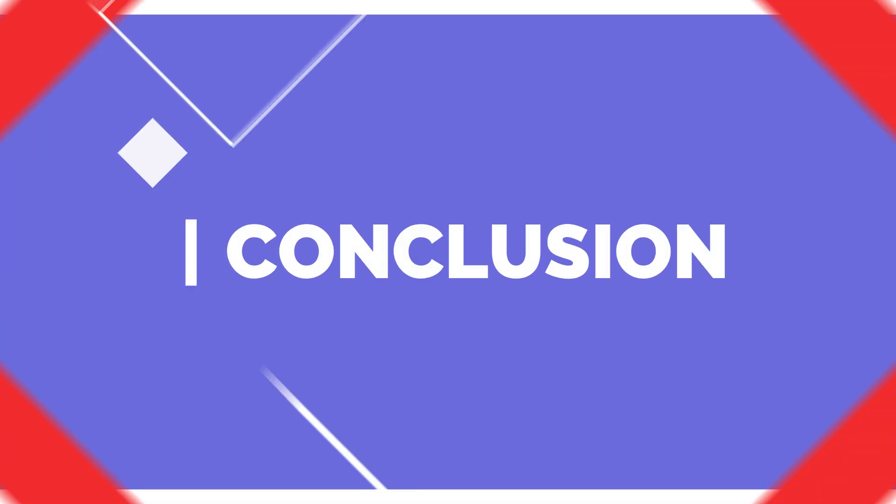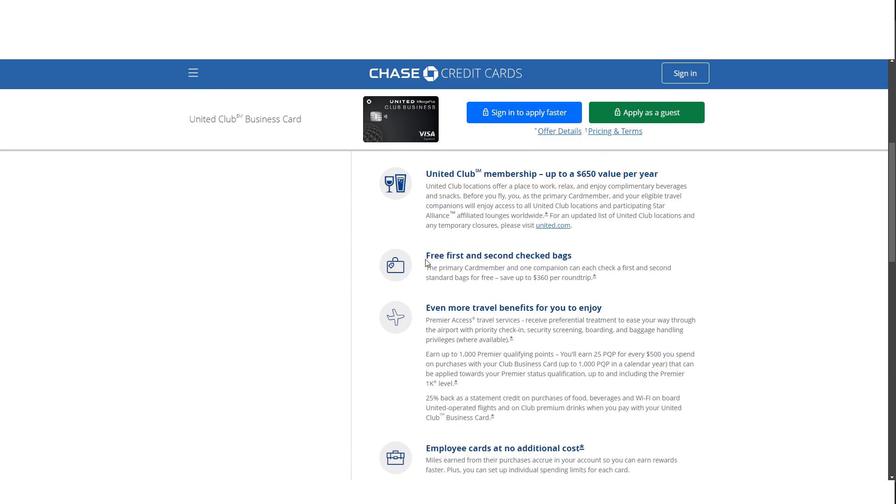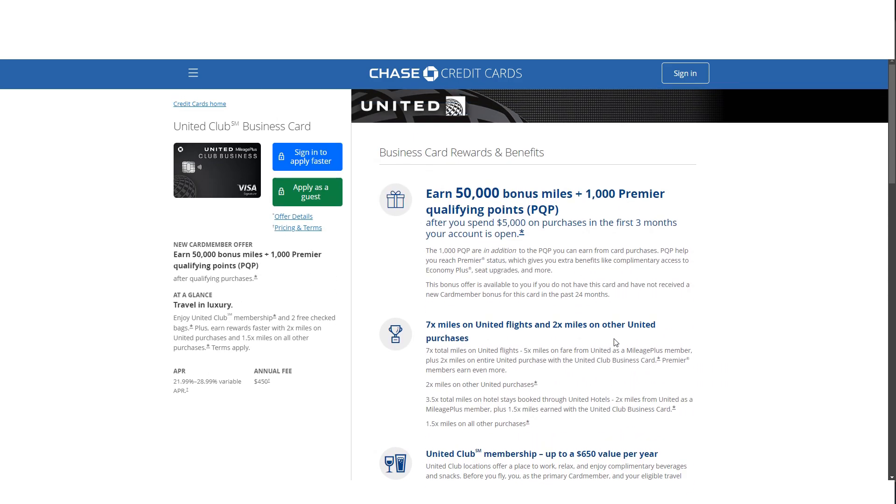In summary, the United Club Business Card is packed with benefits for those who travel frequently with United. The 50,000-mile sign-up bonus, United Club membership, free checked baggage, and other travel perks can make this card a valuable addition to your wallet. However, with an annual fee of $450, it's important to assess whether you'll make full use of its benefits before applying. If you found this video helpful, consider subscribing and giving this a big thumbs up, and I'll catch you in the next one. Thanks!